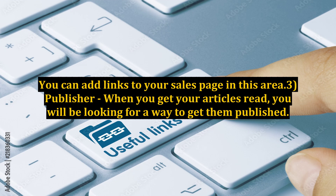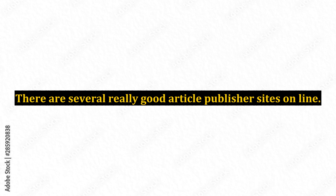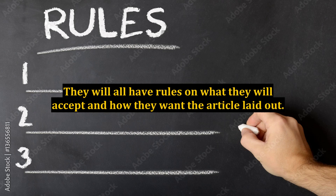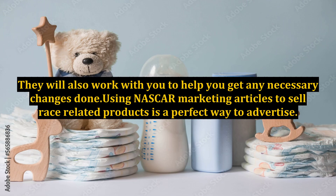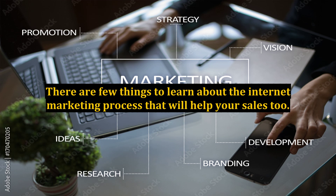Tip 3: Publisher. When you get your articles ready, you will be looking for a way to get them published. This might be the easiest part of all. There are several really good article publisher sites online. The best part is they will take your submissions for free. They will all have rules on what they will accept and how they want the article laid out. They will also work with you to help you get any necessary changes done. Using NASCAR marketing articles to sell race-related products is a perfect way to advertise. Stay on top of the racing industry to keep things fresh and informative. There are a few things to learn about the internet marketing process that will help your sales too.